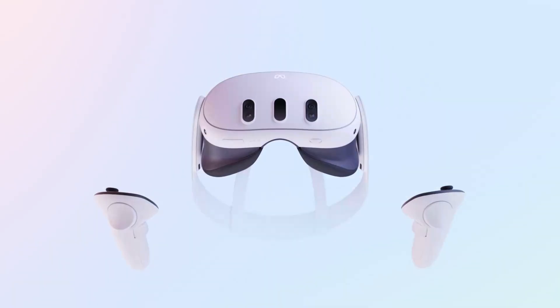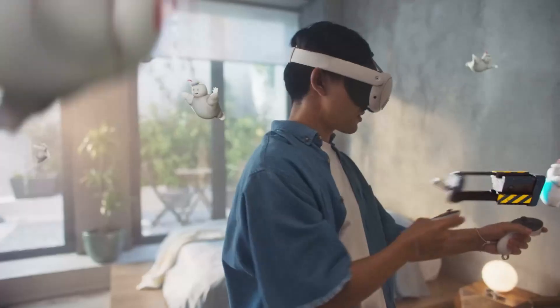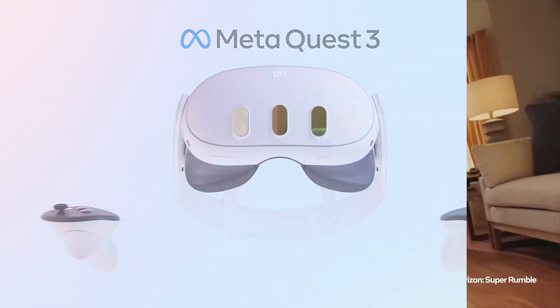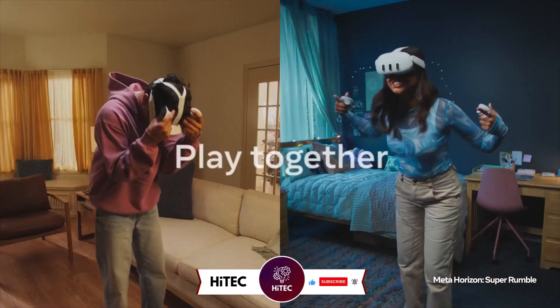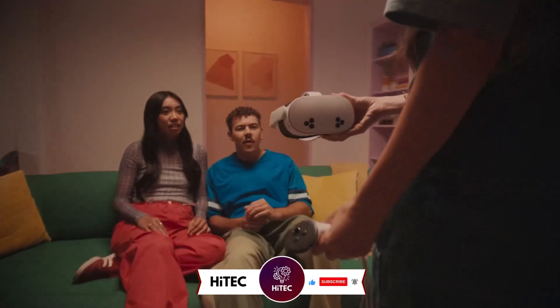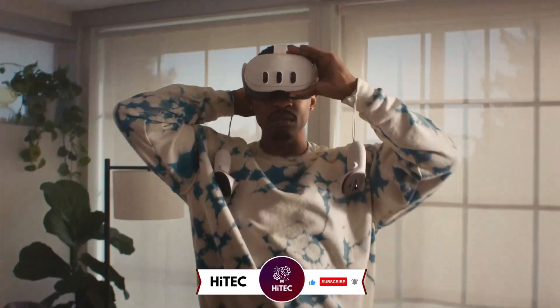Welcome back to Hitech, the ultimate destination for your daily tech fix. We've got an exciting comprehensive review of MetaQuest 3S that will leave you in awe. But before we dive into the tech goodness, if you're new here, don't forget to hit that subscribe button and ring the notification bell so you never miss out on the latest and greatest in the world of technology.